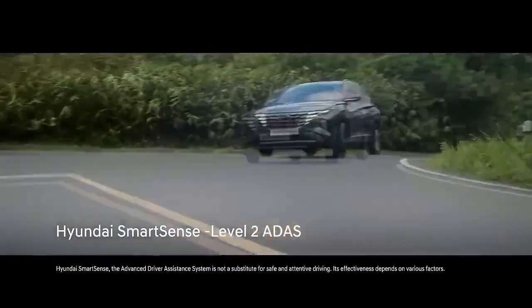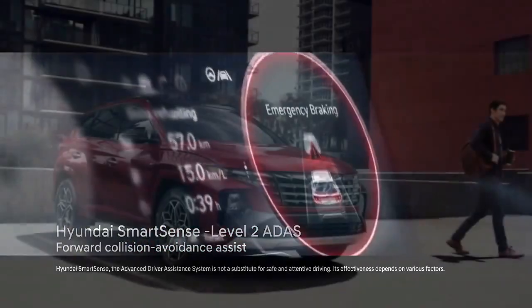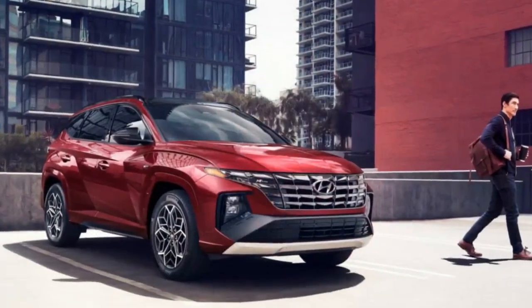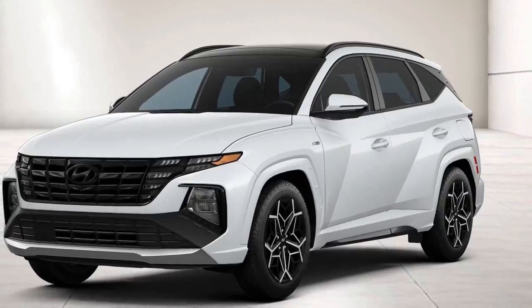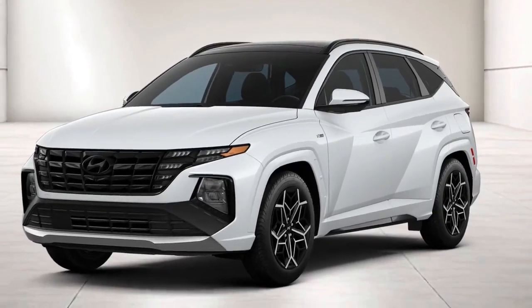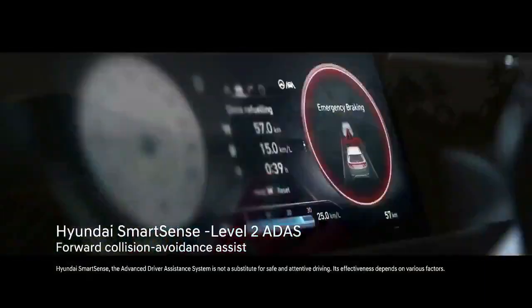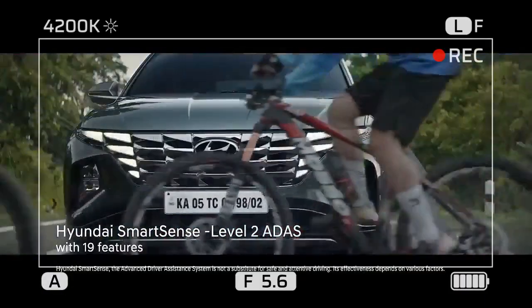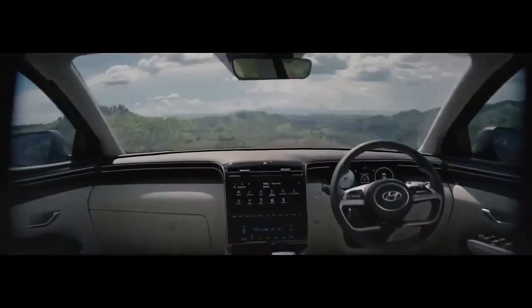However, upcoming models like the 2025 Tucson promise physical knobs for volume and tuning, along with wireless phone mirroring. Beyond these minor inconveniences, the interior of the Tucson impresses. The N-Line features special sport combination seats, blending cloth and leather for both bolstering and comfort during long drives. Standard heated front seats add to the comfort, while ventilated seats are reserved for the higher Limited trim, which also includes heated rear seats.